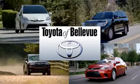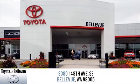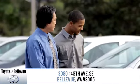Toyota of Bellevue offers services and tools that make us more than a typical dealership in Bellevue. All of our salespeople are complete experts on everything Toyota.